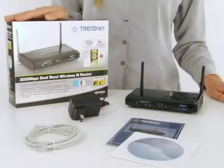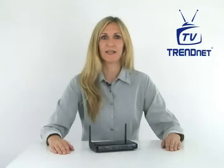Hi, I'm Katherine. Today I'm presenting the 300Mbps Concurrent Dual Band Wireless N Router, Model TEW671BR. This sleek and stylish device provides wireless N speed, coverage, and reliability with up to 12 times the speed and 4 times the coverage of a wireless G connection.